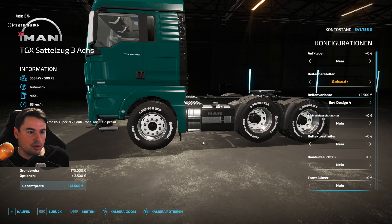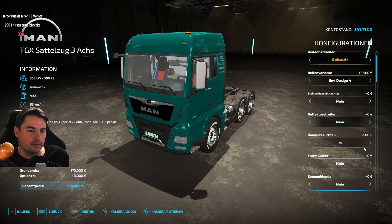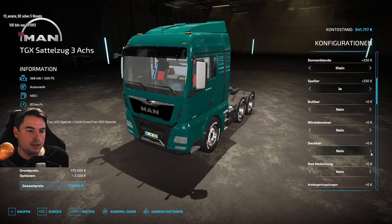Ich muss ja auch trotzdem noch ein bisschen Steinschlaggitter – naja, brauche ich nicht, obwohl wir natürlich eigentlich in dem Bereich unterwegs sind. Reifenhersteller, Streifen. Rundum leuchten kriegt unser eigener. Frontblitzer – nein. Sonnenblende – ja, finde ich schicker. Boiler finde ich macht auch ein bisschen mehr her.